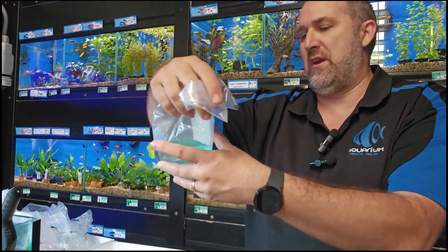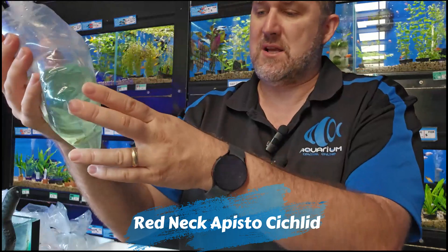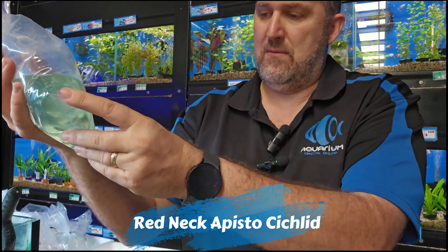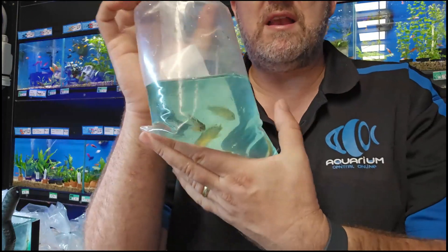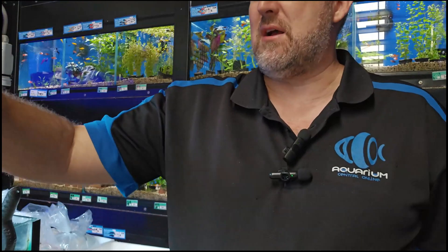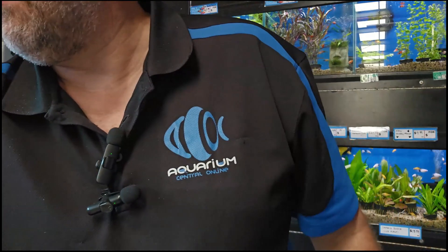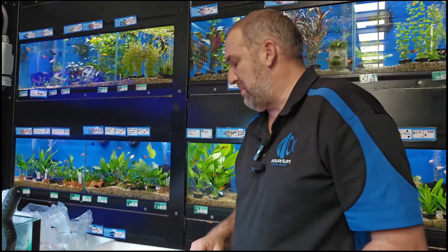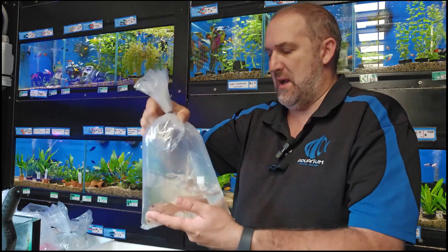Some apistogrammas — looks like redneck apistos. Four good size ones, the little one is probably a girl. We just got some really nice ones in store recently so this is a top-up. They actually all look like girls in the bag — hopefully there's a male or two in amongst them. We had all males last time so it wouldn't surprise me if we got all girls this time.